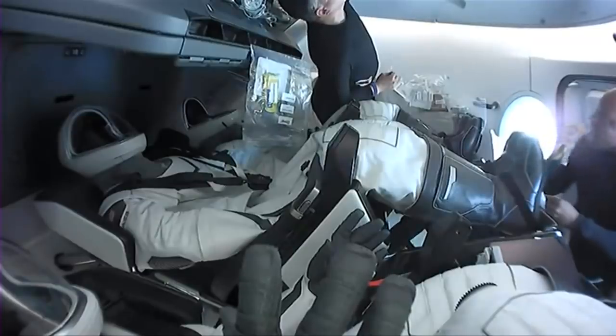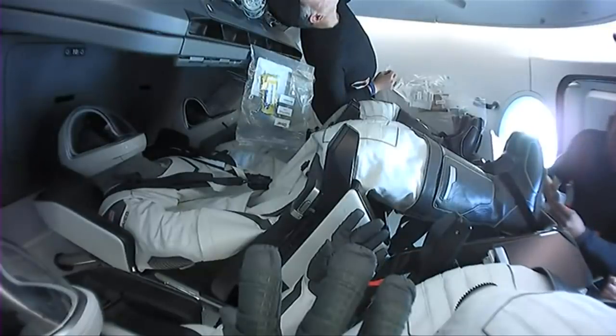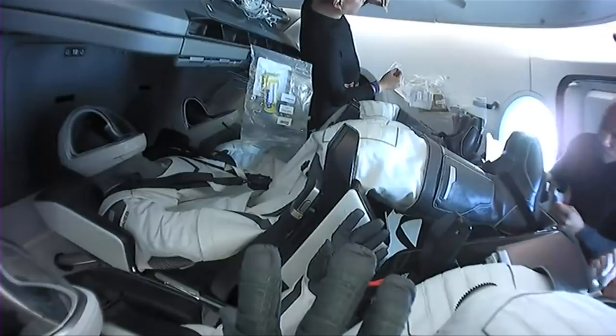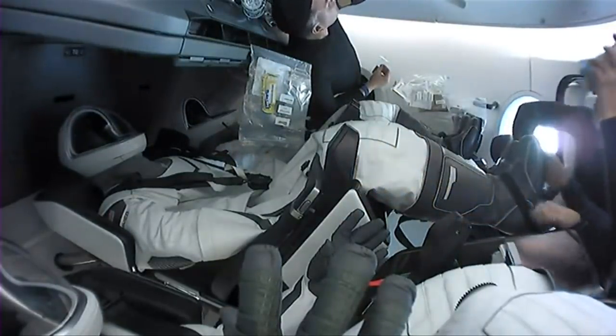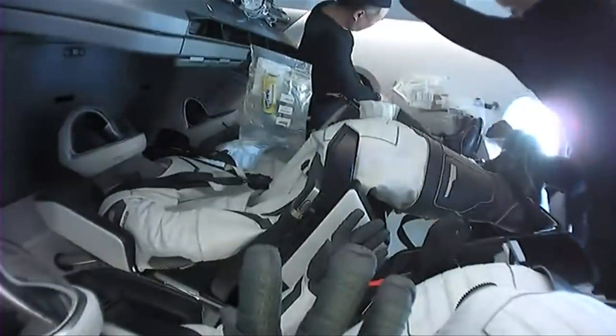The sun is coming up on the space station and onto Crew Dragon — what a glow. This view inside Crew Dragon Resilience: it looks like Victor Glover's in the background getting a bite to eat. And it looks like there are people in the seats, but those are just the suits — I had to take a second look.